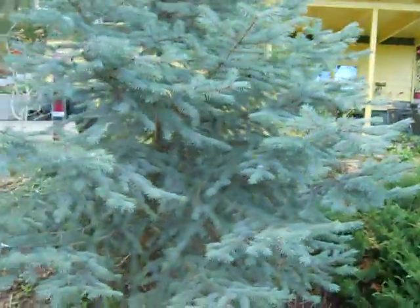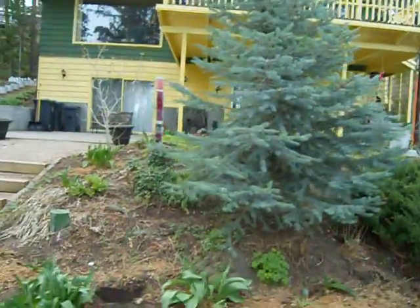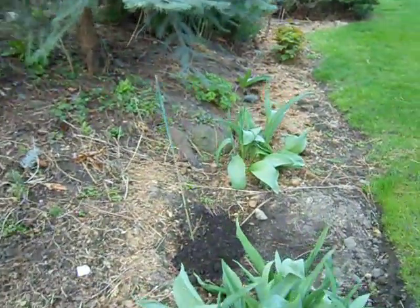We gave the blue spruce a little bit of a clip — it's got a nice shape to it now. Some big beautiful tulips. We already planted our dahlias in the back there; did that yesterday.